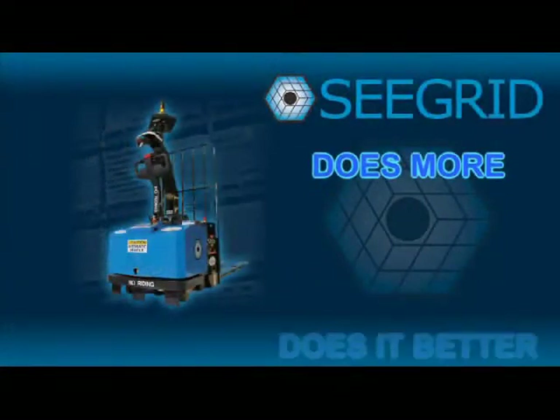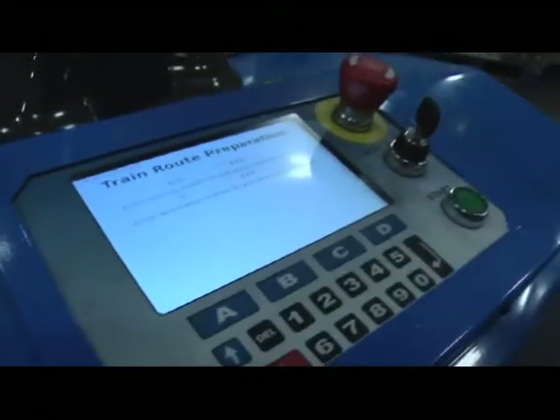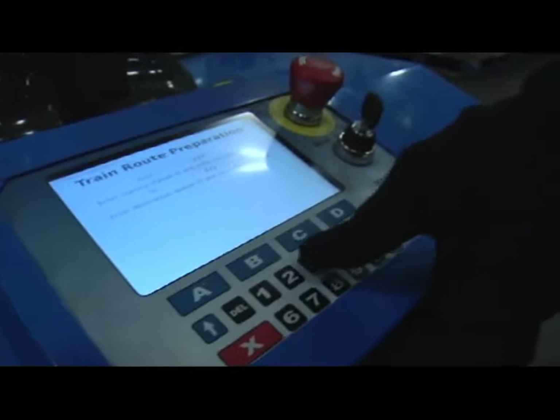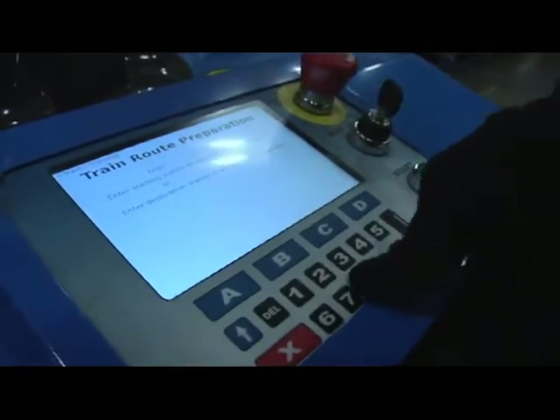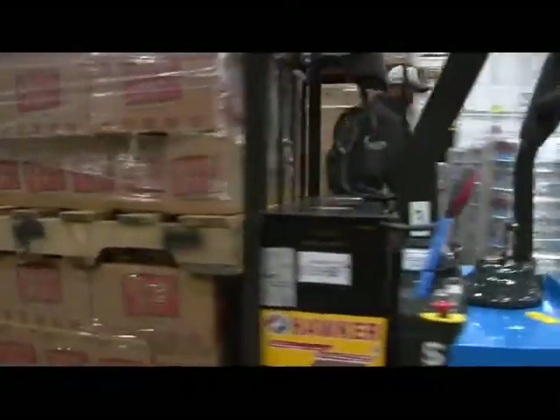Your G-Series truck does more, does it better, and you pay less. Your operations change by shift? Product flow different on various days of the week? No problem. Simply train new routes and the robotic trucks can adjust in a matter of hours to your new workflow.